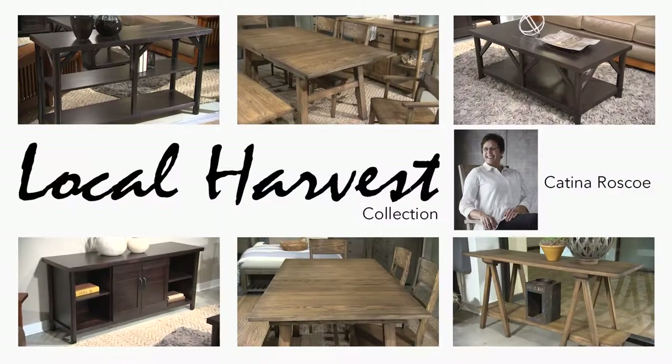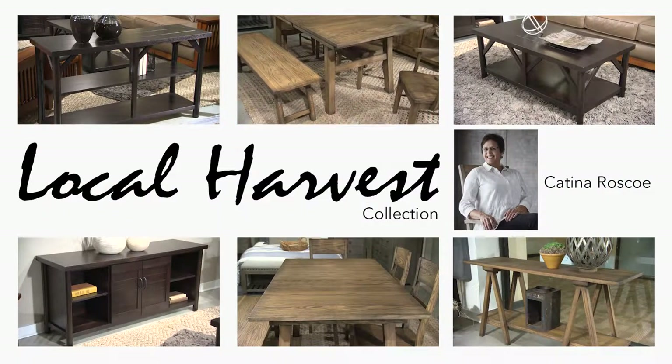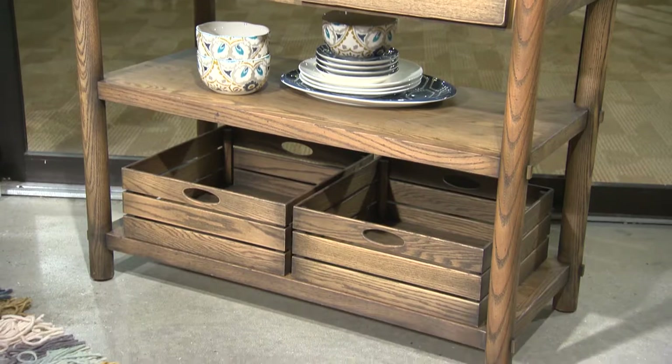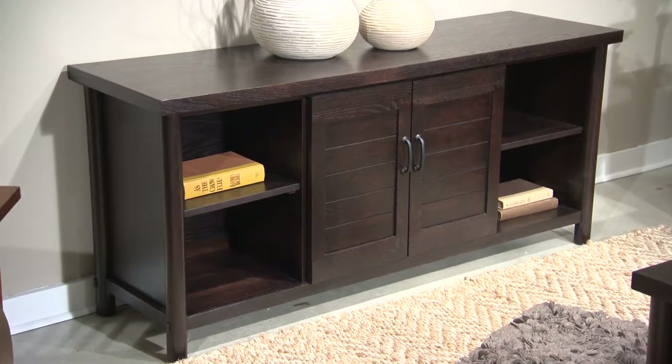Borkholder Furniture set the table for success at the High Point Market with Local Harvest, designed by Katina Roscoe. Like the name suggests, Local Harvest interprets the consumer's enthusiasm for the contemporary farm-to-table movement in a crafted furniture experience for the home.